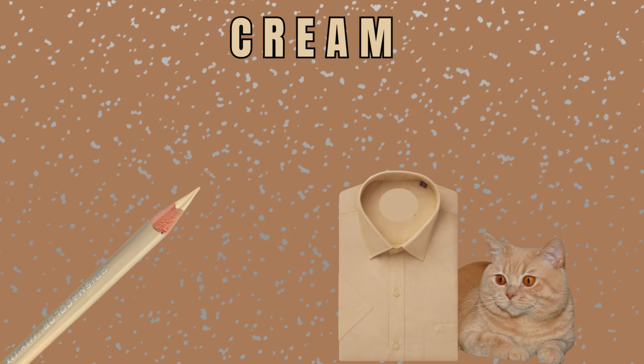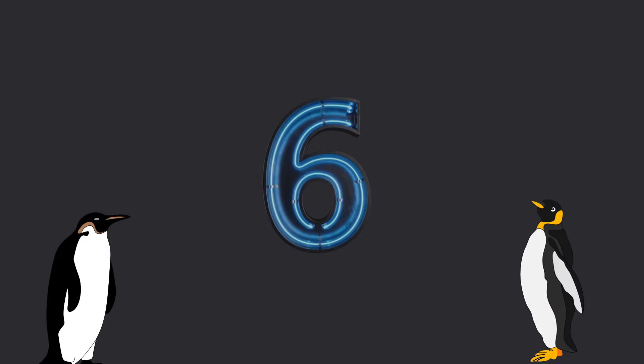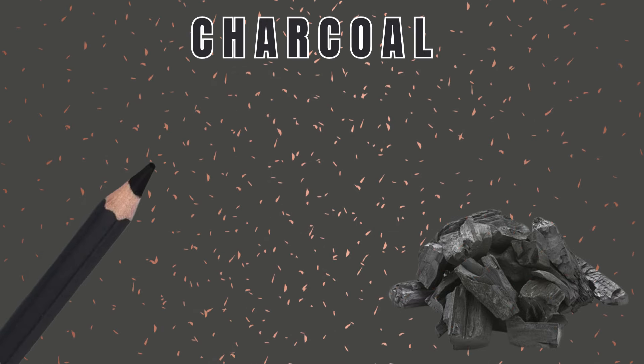Number 5: Cream Color. As you can see, a cream shirt and a cream fatty cat. Number 6: Charcoal Color. As you can see, coal — how nasty it looks.